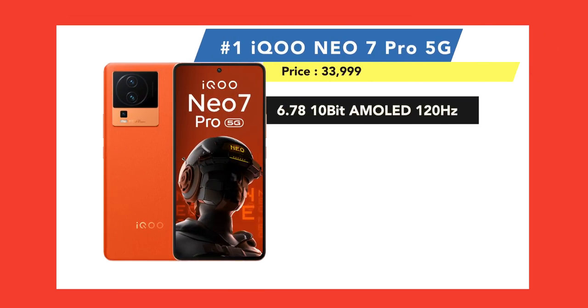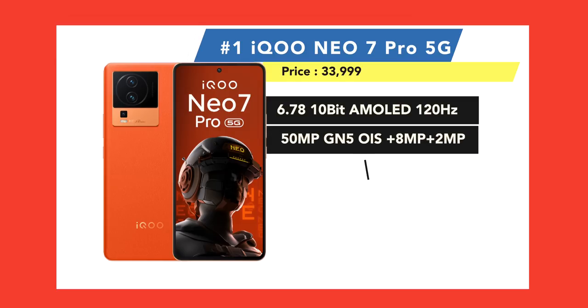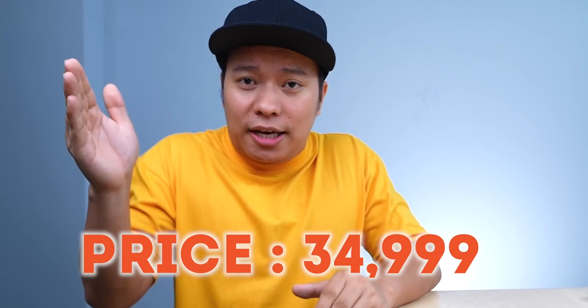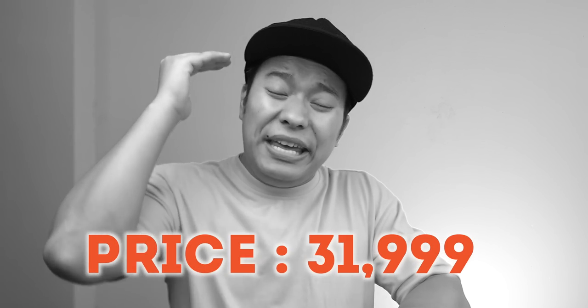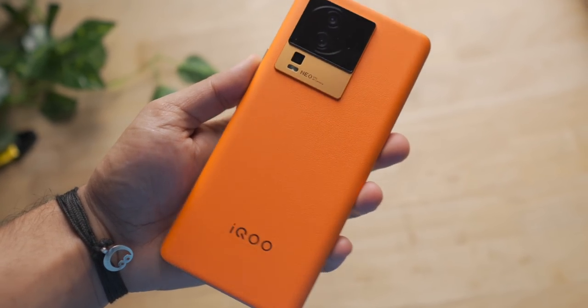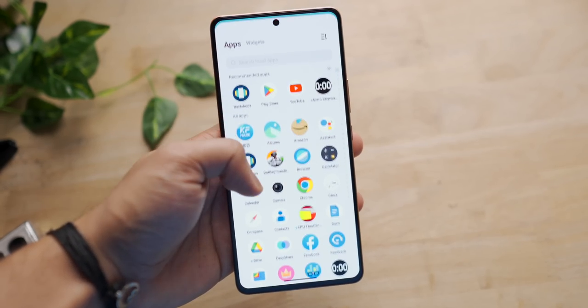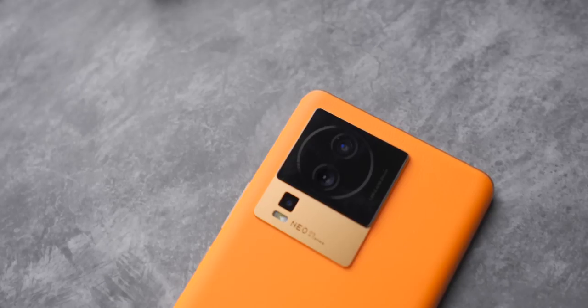And now, number 1 — the iQOO Neo 7 Pro 5G. This phone features a Snapdragon 8 Plus Gen 1 processor, an independent gaming chip, a smart 3D cooling system, a 120Hz 10-bit AMOLED display, and a 50-megapixel OIS triple camera. The actual price is Rs. 34,999, but with offers it comes down to Rs. 31,999. At this price, the phone provides excellent value for money — covering performance, camera, design, display, battery, fast charging, and gaming features.